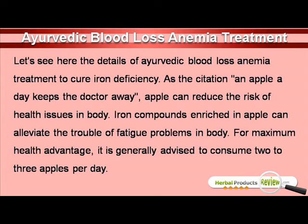As the citation an apple a day keeps the doctor away, apple can reduce the risk of health issues in body. Iron compounds enriched in apple can alleviate the trouble of fatigue problems in body. For maximum health advantage, it is generally advised to consume 2-3 apples per day.